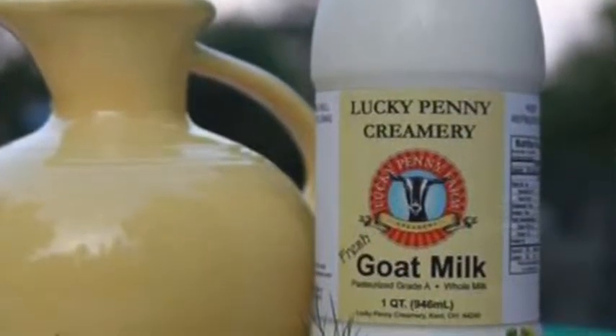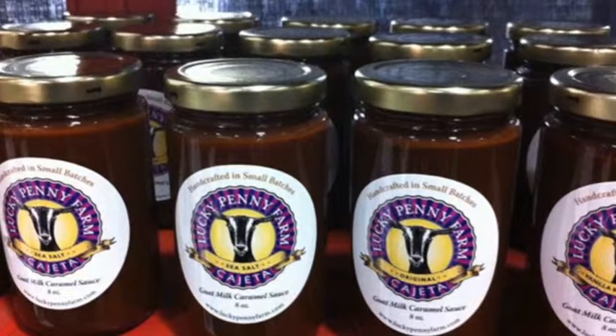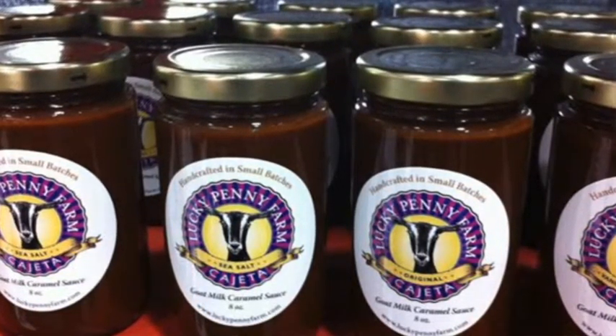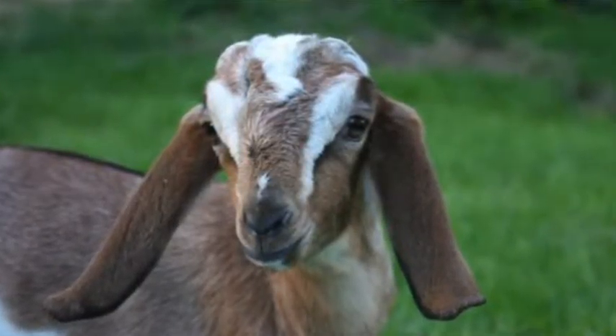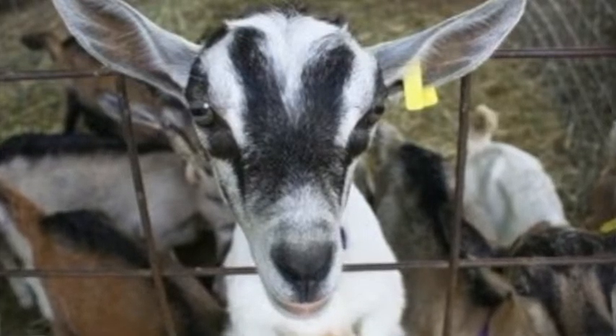So you do process cow, goat, and sheep cheeses here? That's correct. And they're all locally sourced? That's correct — seven farms we work with throughout Ohio. And I'm assuming these are animals not treated with antibiotics or growth hormones? That's correct. Every batch of milk we bring into The Creamery is tested for antibiotics, bacteria, somatic cell count, and the components of the milk.